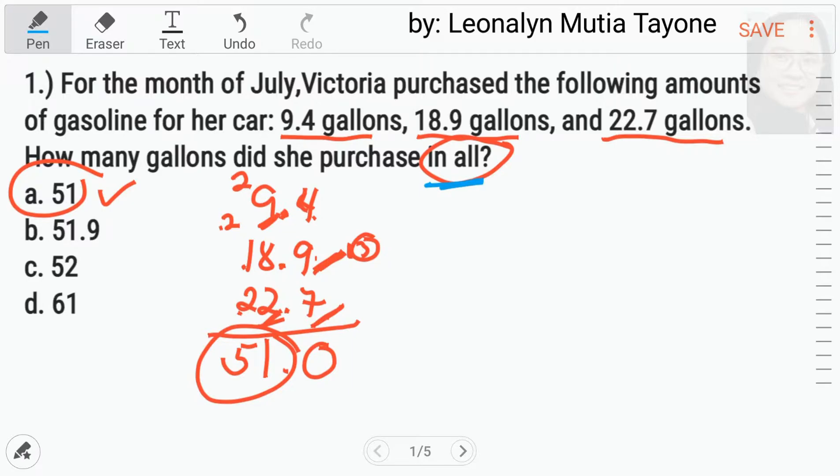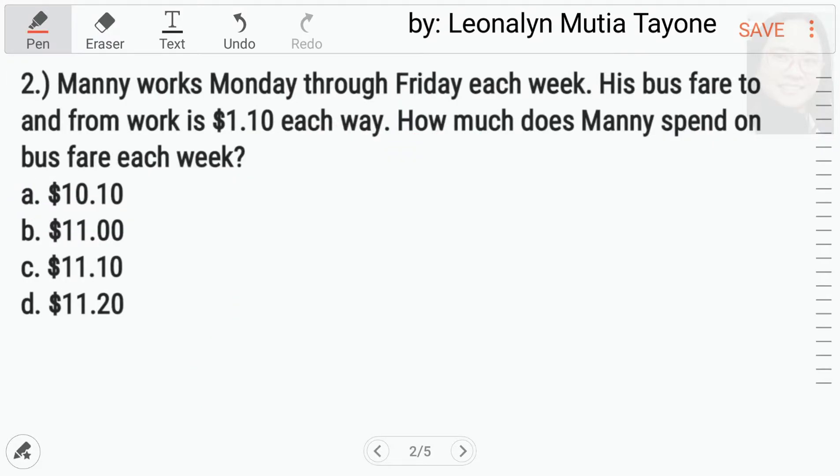Madali lang itong number 1 kasi i-add up mo lang siya lahat. Pero i-recap ko lang ng konti: 9.4 plus 18.9 plus 22.7 — i-line up mo lang yung mga decimal nila bago ka mag-add. So, ang sagot dito ay letter A, 51.